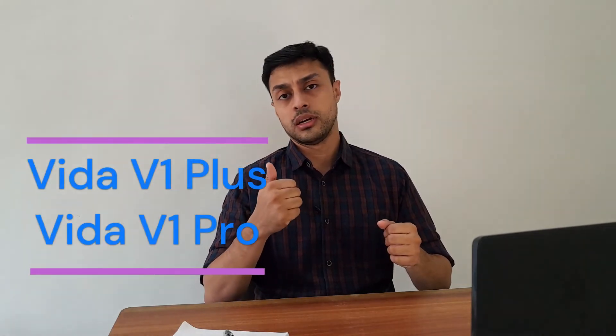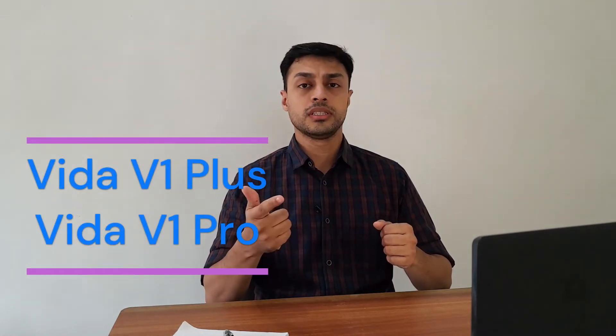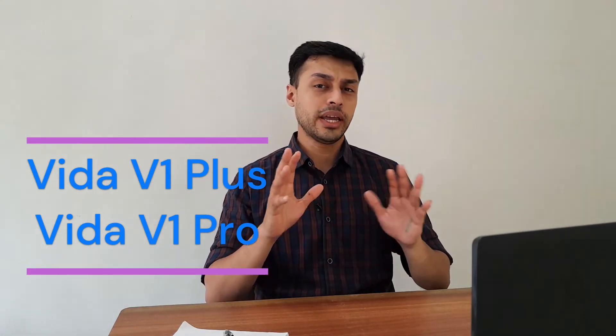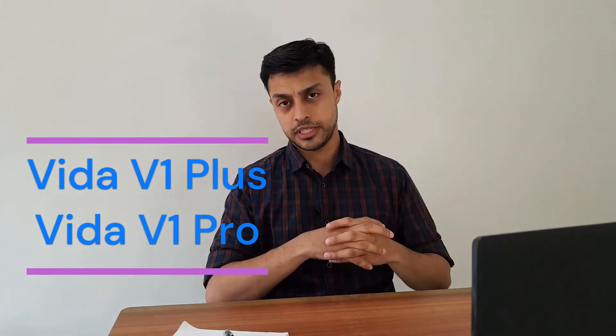An important point to note is that this electric scooter is designed with great attention to detail. In terms of designing, the Vida V1 has an extremely modern look. It comes in two variants — the Vida V1 Plus and the Vida V1 Pro. Both these variants look identical but different in certain aspects. Let's have a look at both these variants.